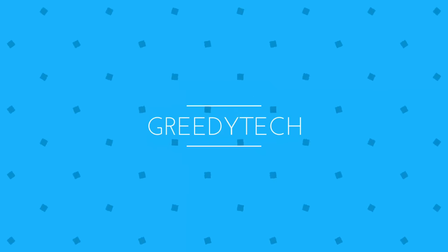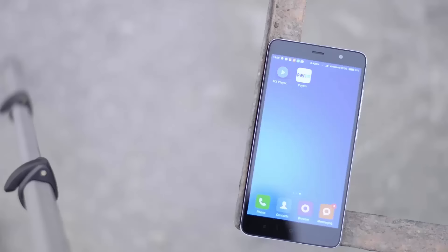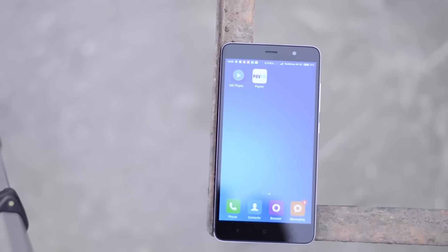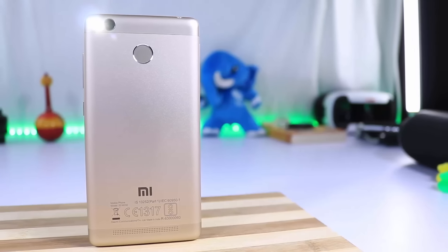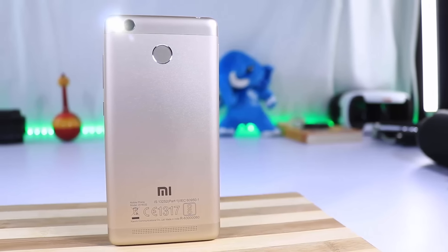Hi there guys, this is Nikhil from GreedyTech and these are the best phones under 10,000 rupees. There are all kinds of phones in this price range offering different things to different users. If you want a simple answer, buy a Redmi Note 3 16GB variant or the Redmi 3S Prime. If you want to know more about the reasons or other phones in the list, keep watching.